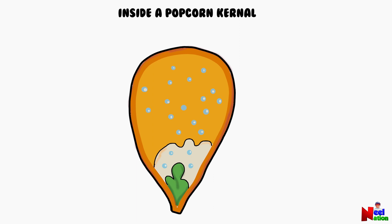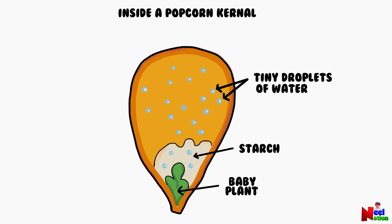Let's look inside a popcorn kernel. Like all seeds, a popcorn kernel has a baby plant. It also has some starch, tiny droplets of water, and a strong seed coat that holds everything together until the moment it explodes into a piece of popcorn.